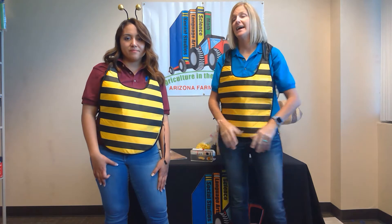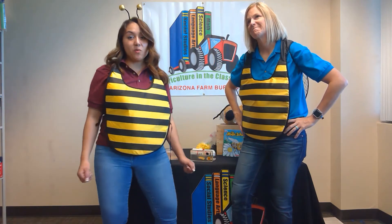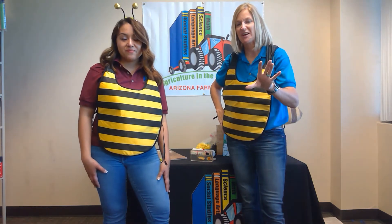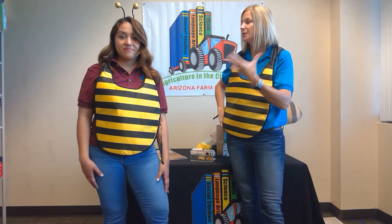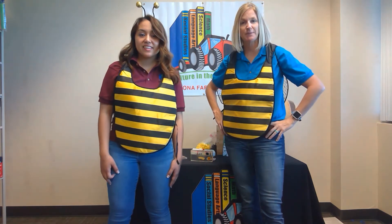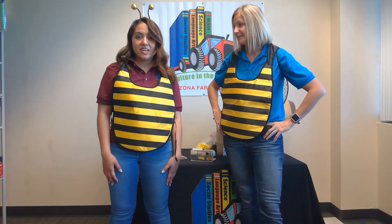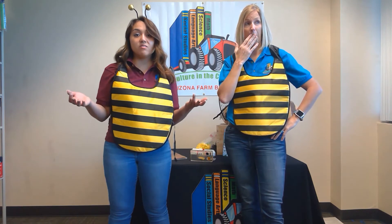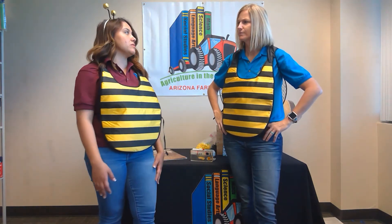Now it's time for the silly dance — the waggle! We flew a long, long way this morning to find our field of flowers, so we've returned to the hive and we need to communicate with the rest of the bees to come help us. We've got to do the waggle dance, and it's as silly as it sounds — we're going to get a little wiggly.